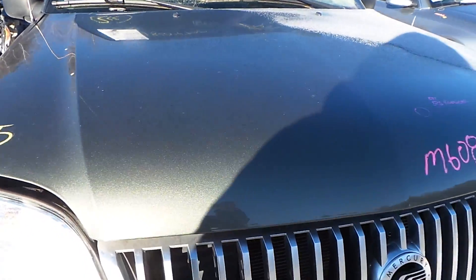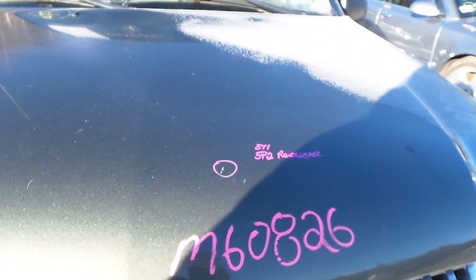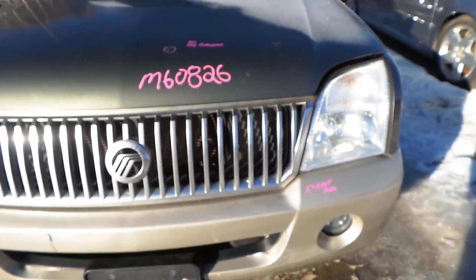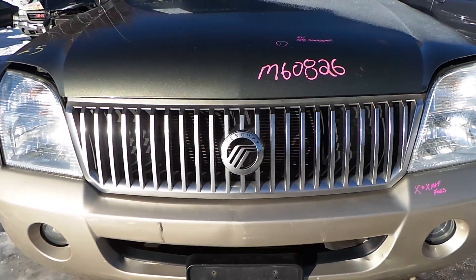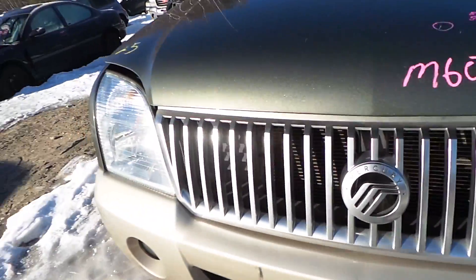Around the front, the hood has a small bit of road wear and some damage, but it's in good condition. The front bumper is good for rebar, foam, and the fog lights. The grille and both headlights are also good.